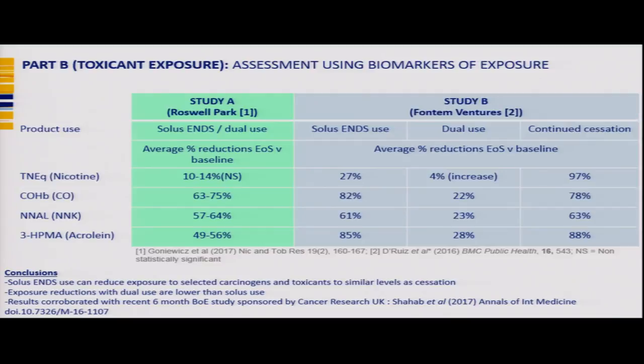Looking at biomarkers of exposure studies conducted to date: a study from Fontem Ventures, a wholly owned subsidiary of Imperial Tobacco Group, looked at solus ENDS use, dual use, and continued cessation. They found that solus ENDS use gave reductions in biomarkers of exposure similar to cessation, while dual use did not achieve those same levels of reduction. A recently published Cancer Research UK-sponsored study extended this to six months with quite similar findings.